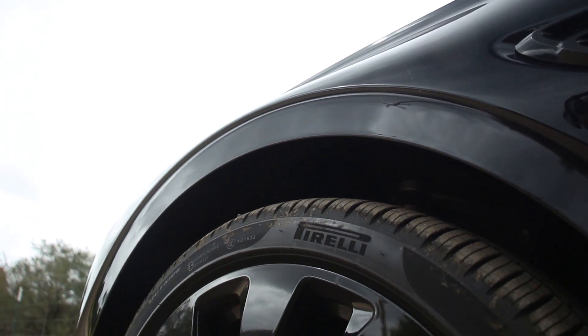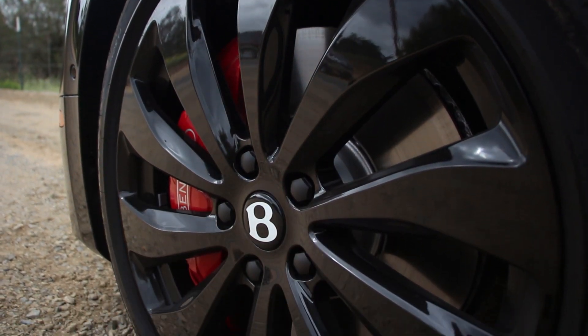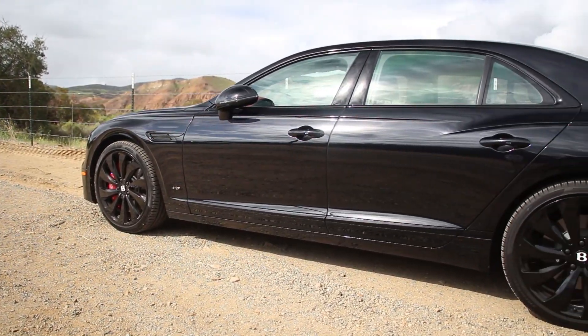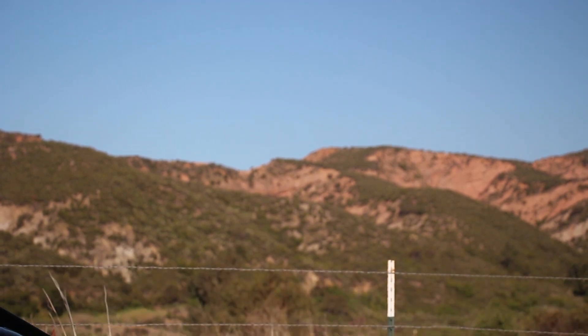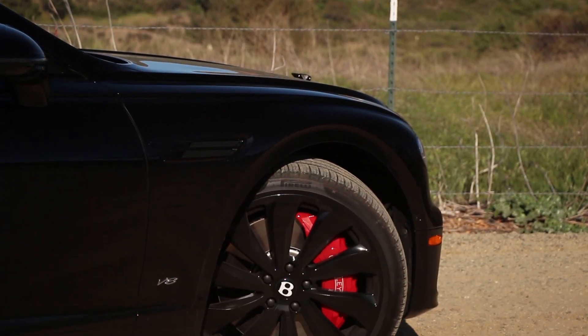Look at these brakes — they're just enormous, and given the performance envelope of this Flying Spur, big brakes are absolutely necessary. Of course, this has four-wheel steering, where the rear wheels steer out of phase at low speeds and in phase at higher speeds, making this Flying Spur much more maneuverable given its massive size. Standard wheels and tires are 20s, but this one is optioned with the 22s, and they just look smashing.